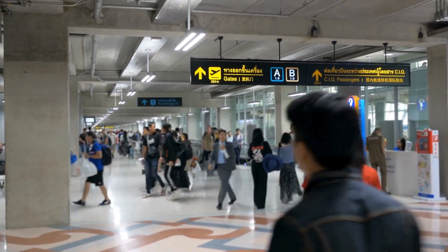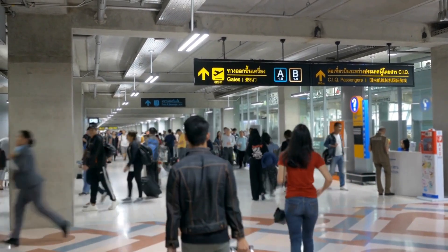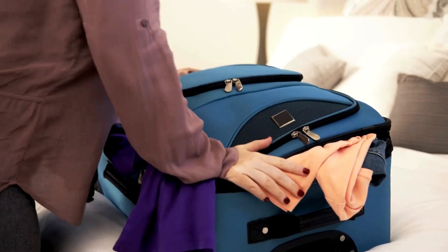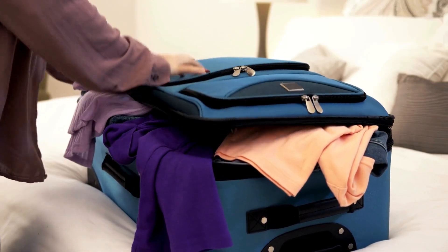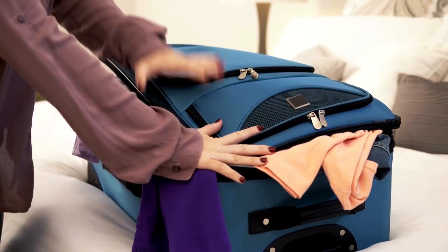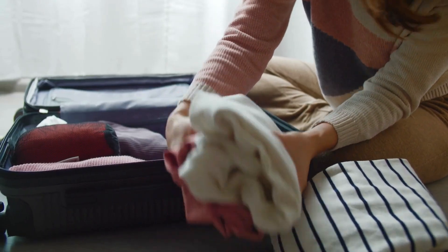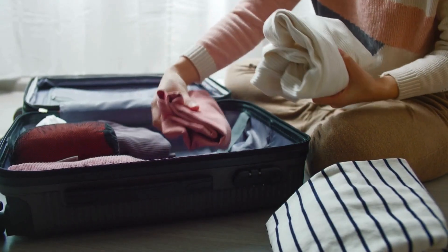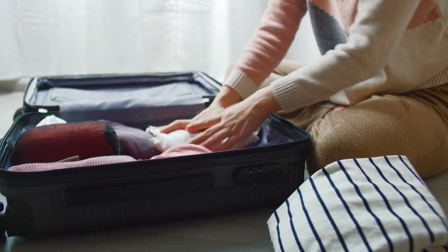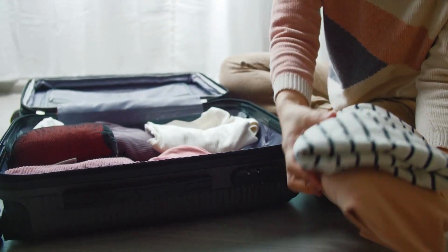Number one: pack smart. Use packing cubes to keep your luggage organized and maximize space. Roll your clothes instead of folding them to save even more space and reduce wrinkles.